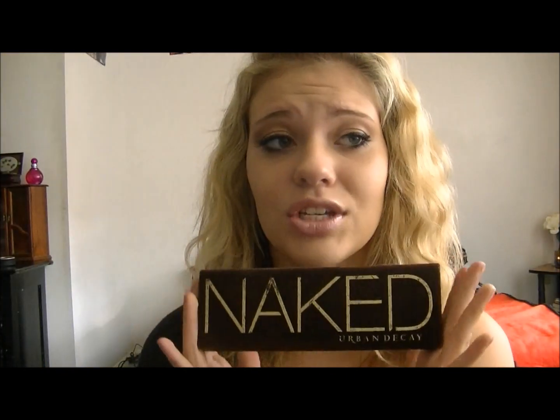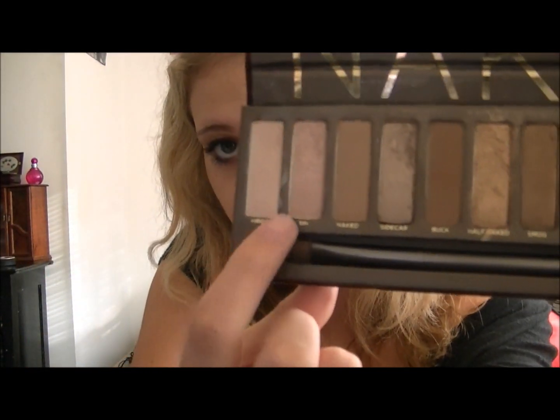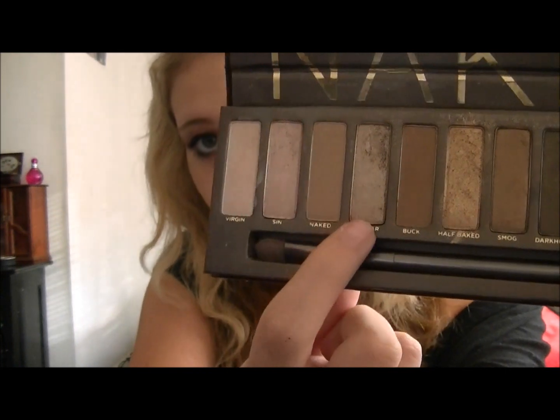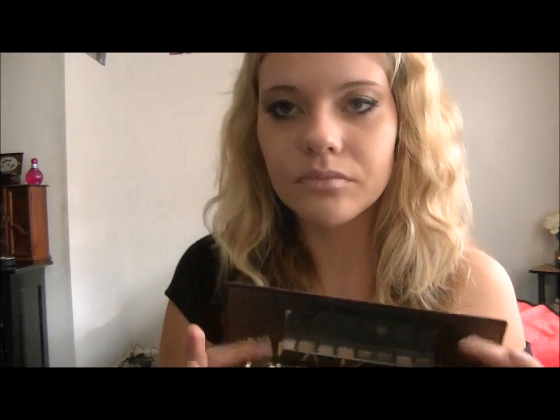Next is my Naked Palette. This is probably in everyone's October favorites because it's been in every single one I've seen. The combination I do today: I use these two shades on the inner part of my lid, these two on the outer part, and these two on my crease. I love the brush it comes with too.